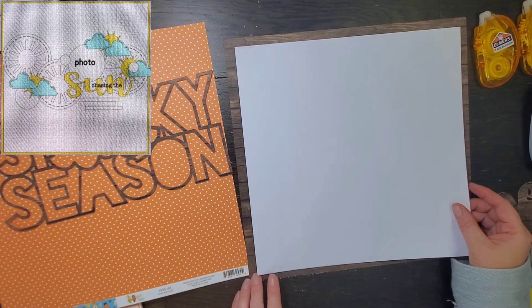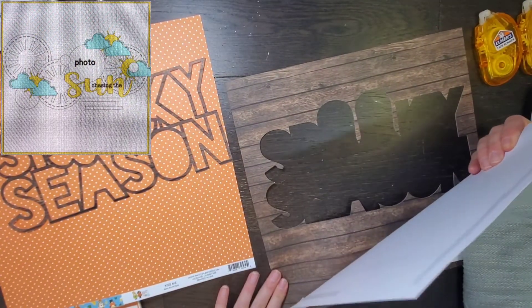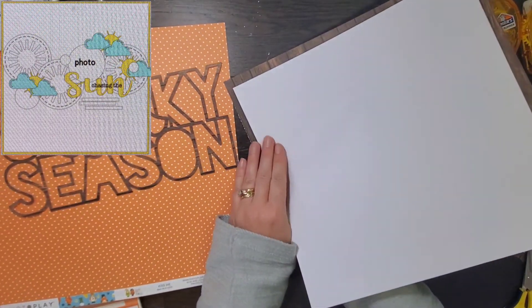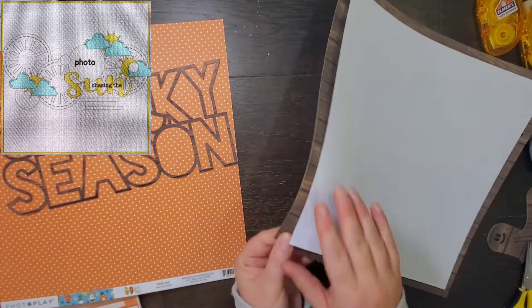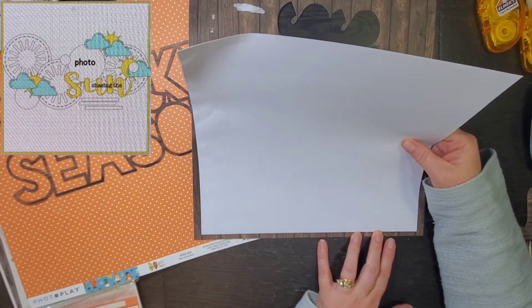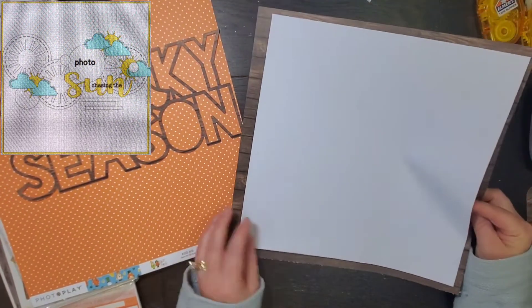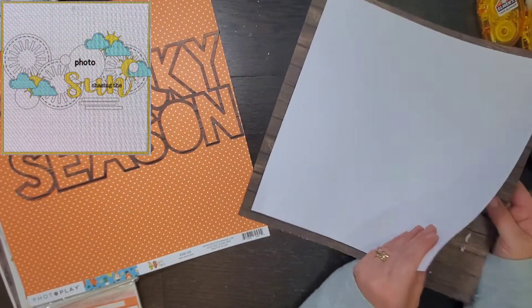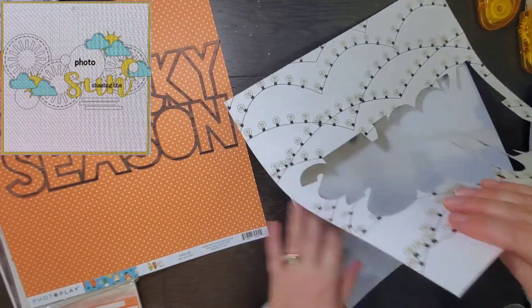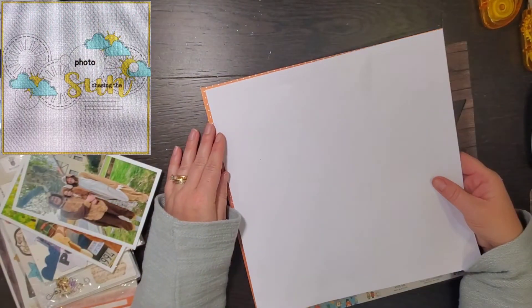I cut it out on some wood grain paper and then I'm going to add this white cardstock. I cut it out so that I could actually use the background as a border — it's about 11 inches. I didn't put it down very straight, tried to do it again, and realized it's still not right, so I scrapped that piece of white paper.